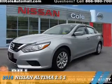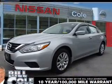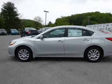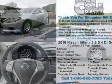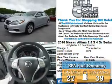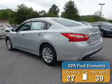Presenting the 2016 Nissan Altima. It's powered by front wheel drive, a 2.5 liter 4 cylinder engine, and a continuously variable transmission. Great fuel efficiency saves you money by requiring fewer trips to the gas station.